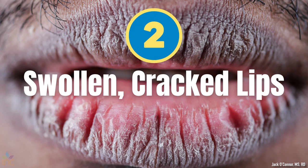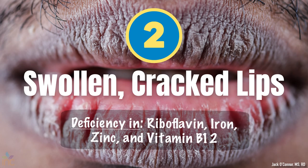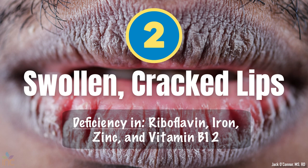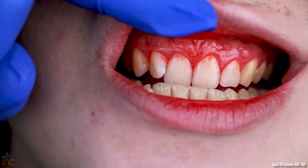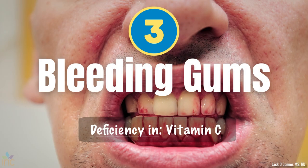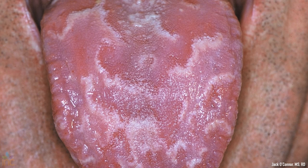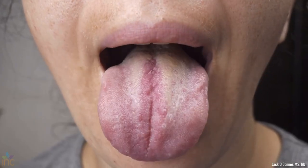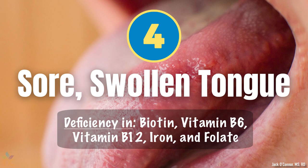Number two: swollen, cracked lips, also known as cheilosis. These cracks can be on the lips or the corners of the mouth and can be painful and sometimes bleed. Riboflavin, iron, zinc, and vitamin B12 deficiencies can lead to this. Number three: bleeding gums or gingivitis can be a symptom of vitamin C deficiency. Vitamin C is important for collagen production — so go eat a bell pepper. Number four: a sore, swollen tongue, also known as glossitis. Your tongue can be inflamed and appear red and smooth — and this can happen with biotin, vitamin B6, vitamin B12, iron, and folate deficiencies.